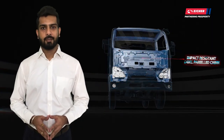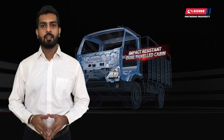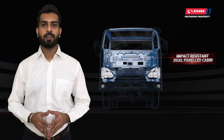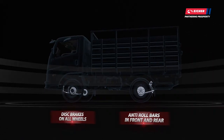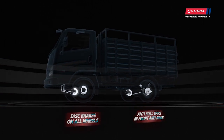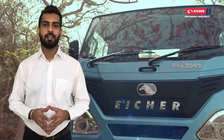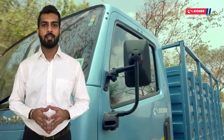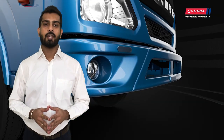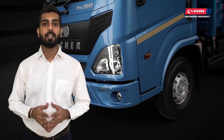Cabin is the second home of a driver and hence cabin safety and comfort are of prime importance. Pro 2049 comes with a dual-panel cabin which is 85% safer in case of frontal collisions. This is the only mini-truck which offers all-wheel disc brakes, which reduces stopping distance by 15% and gives high safety. Anti-roll bars in front and rear further add to vehicle stability during lane changing and sharp turns. DRL headlamps and fog lamps are further unique features which ensure that Pro 2049 gives the highest safety.